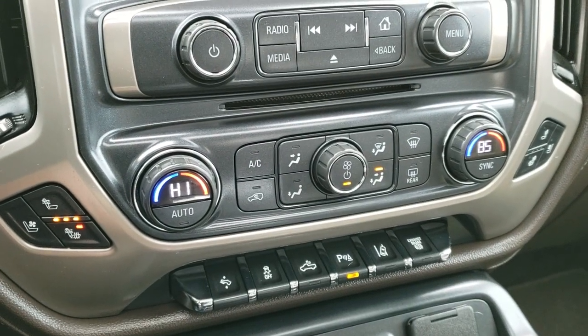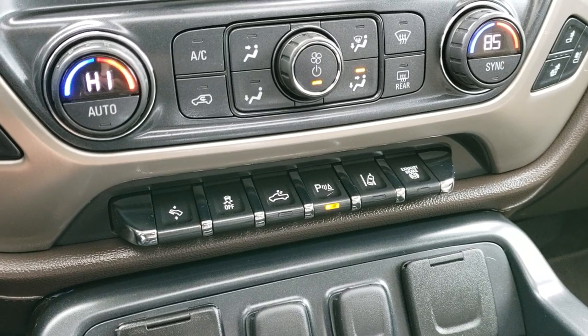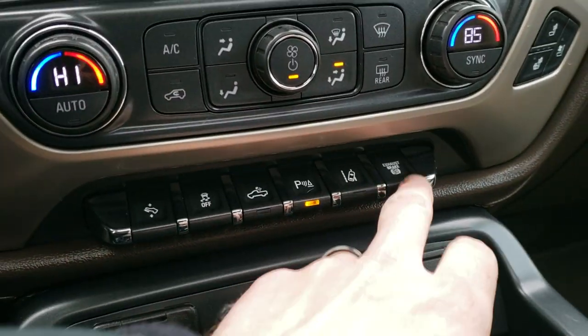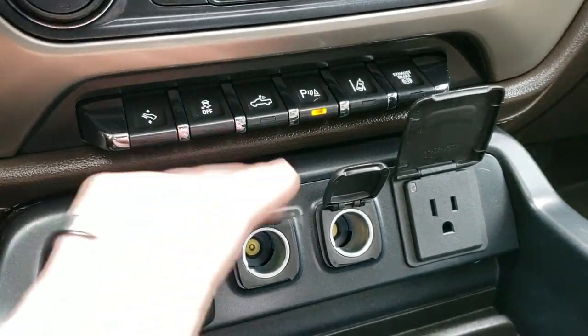Here are your climate controls as well as your heated seats and cooled seat buttons. Power pedals, stability control, cargo lamps, backup sensors, parking sensors, lane departure warning, and your factory exhaust brake. You get two USBs, two power points, and a 110-volt 150-watt plug-in right there.